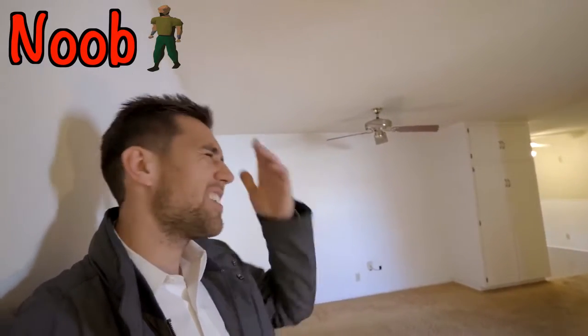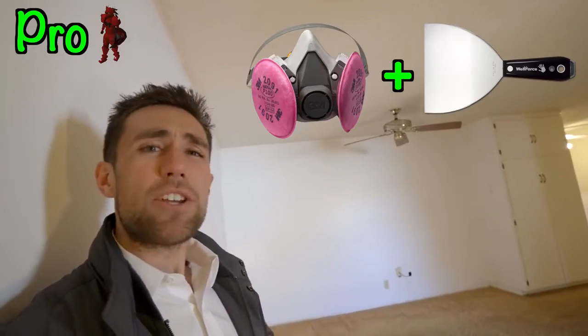Newer investor says: 'Scrape the popcorn ceiling — that's so much work.' Experienced investor says: not a big deal, plenty of people do it pretty fast. Just make sure when you get it scraped you also get somebody to quote retexturing it, because people like to say they'll scrape it but won't retexture it — come on, they go together.